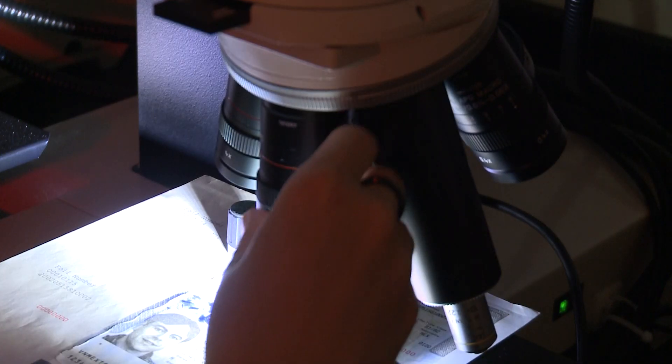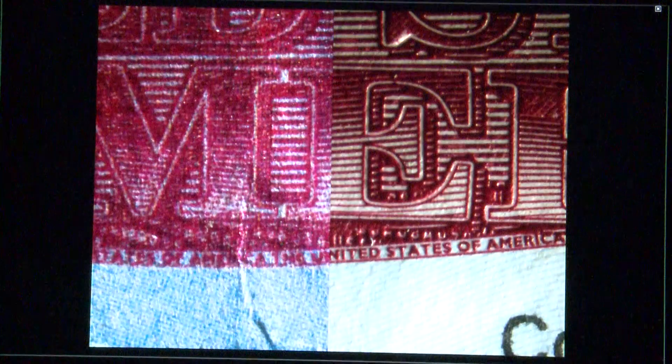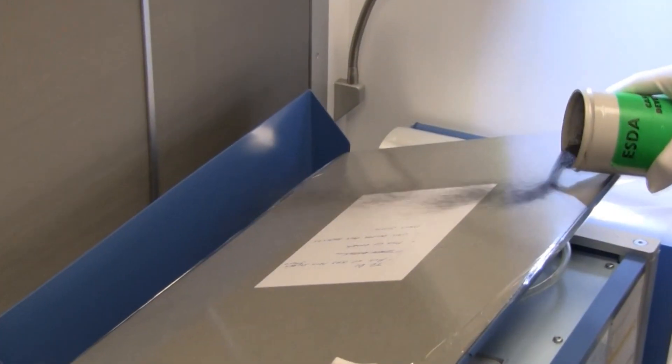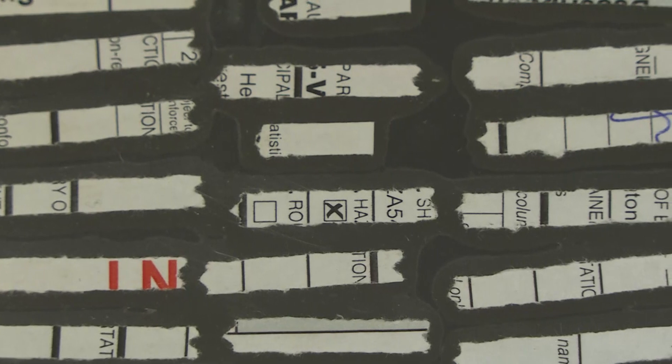At the laboratory we utilize a comparison microscope to conduct a side-by-side examination under high magnification to look at the various features in security documents. Other services provided include the analysis of handwriting, the analysis of indented writing, the reconstruction of shredded documents, and the analysis of thermal printer ribbons.